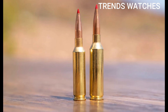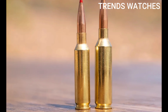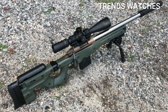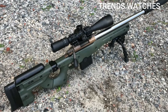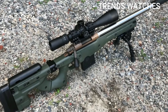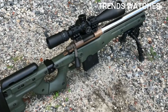Cons: barrel life is 1,500–2,000 rounds, lower than Creedmoor due to higher pressure; more recoil than 6.5 Creedmoor, though still manageable; requires a magnum bolt face; ammo availability still improving compared to 6.5 Creedmoor. Many manufacturers offer bolt-action rifles chambered for 6.5 PRC, including Christensen Arms Ridgeline, Bergara B-14 HMR, Savage 110 High Country, Ruger Hawkeye Long Range Hunter, Seekins Precision Havak, and Fierce Firearms.